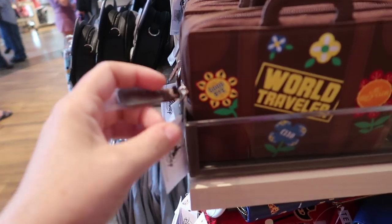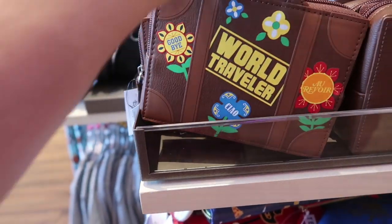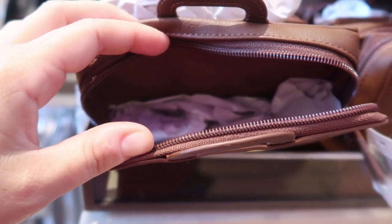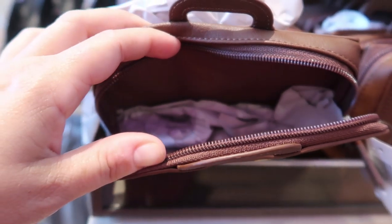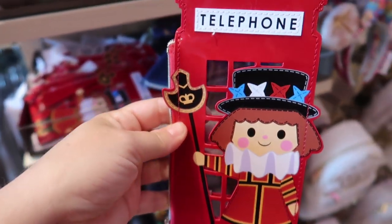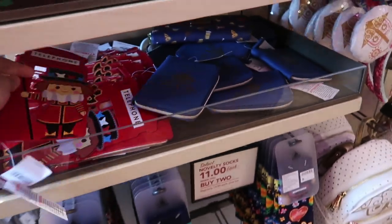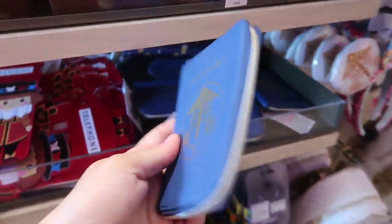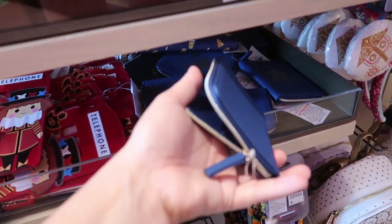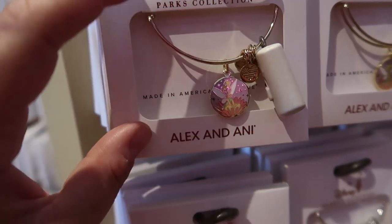And this is the Epcot one with Spaceship Earth and astronaut Mickey. Oh my gosh, this is an adorable little wallet — it just says World Travelers, it's a It's a Small World theme and it's $20. It's not a wallet, it's more like a little cosmetics case — that's even cooler, also $20. They also have a really adorable change purse based on the Britain or United Kingdom pavilion for It's a Small World, and then an actual It's a Small World passport case — the passport slides right in and it zips, also $20.